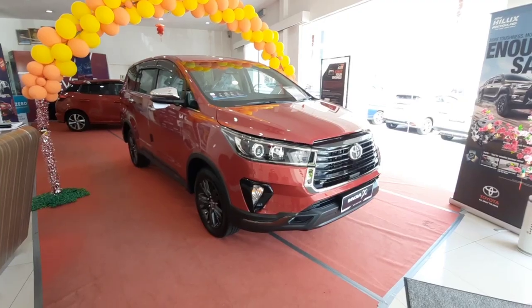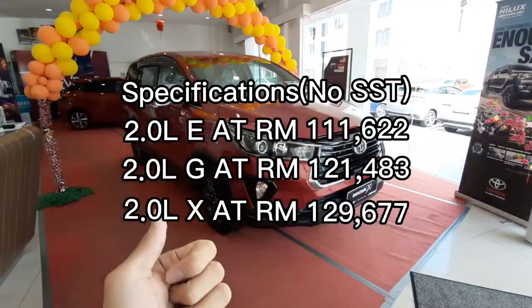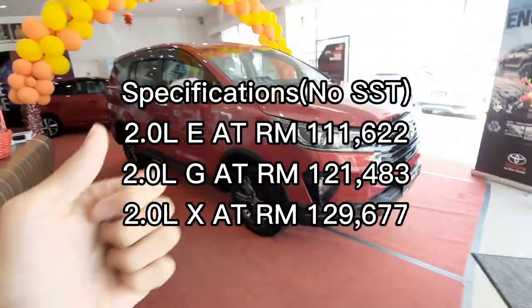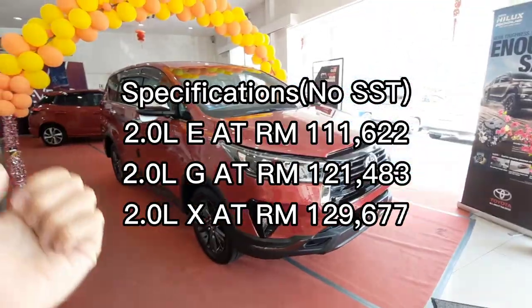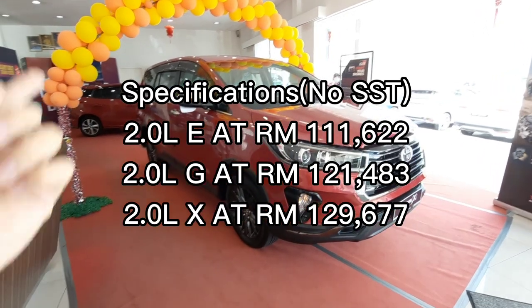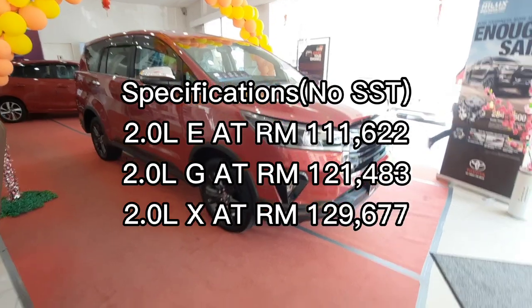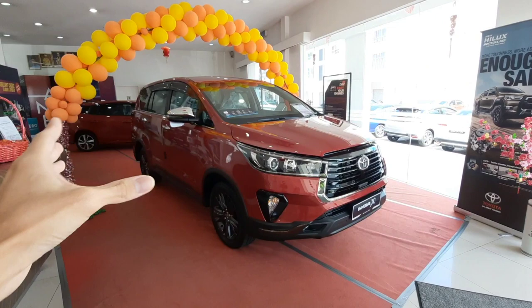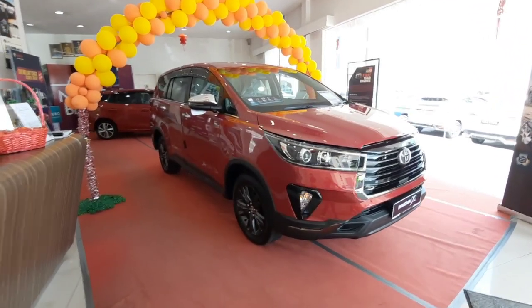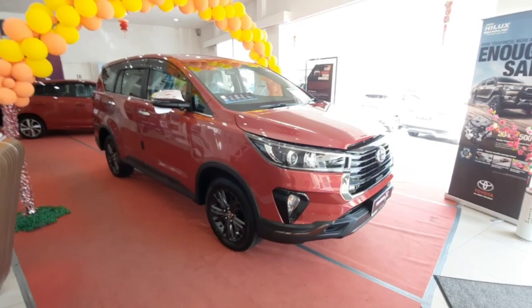For the 2021 Toyota Innova in Malaysia you have 3 variants. The base variant going for 111,000 ringgit is the 2.0 litre E spec. Moving to the middle spec, we have the 2.0 litre G which goes for 121,000 ringgit Malaysia. And this is the full spec the GX model, the X model going for 129,000 ringgit Malaysia.